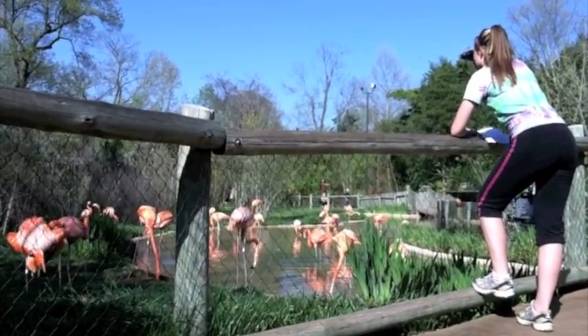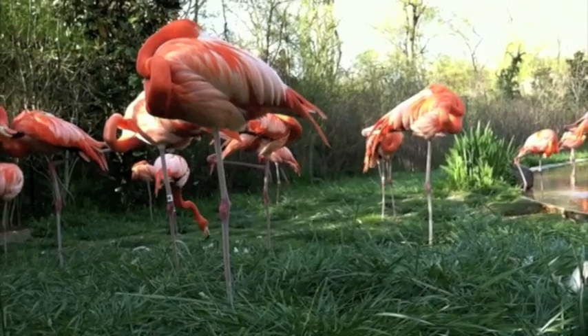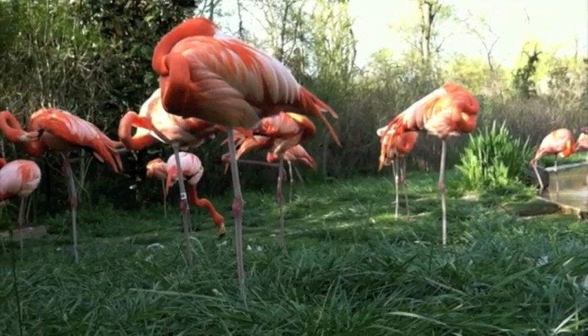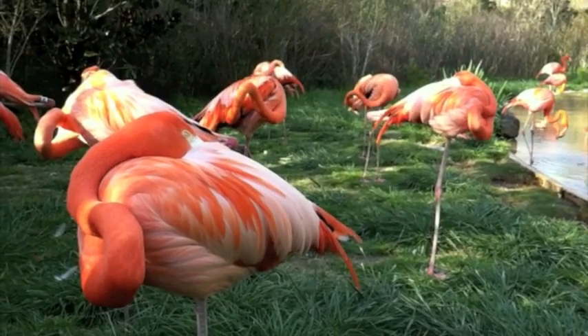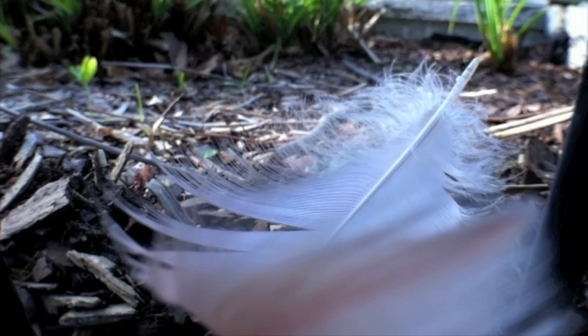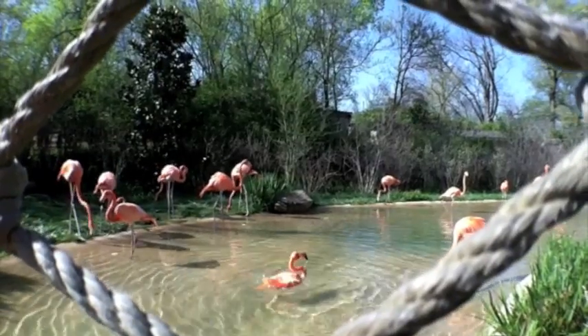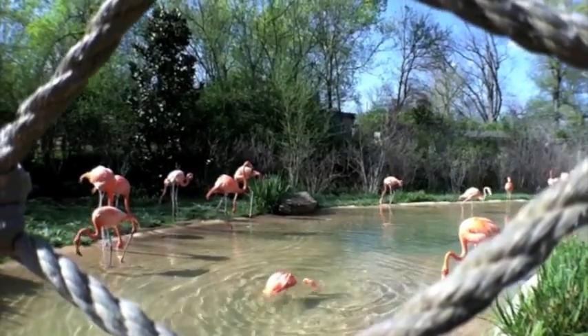My name is Erin Pitts and I'm a senior environmental science student at Belmont. Our research is based on foot preference in flamingos. The research that I'm doing right now might not be revolutionary, but it is really cool because some basic foundations in animal behavior might lead to more complex questions in the future.